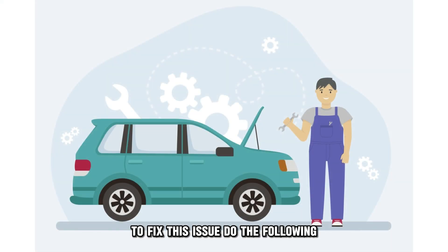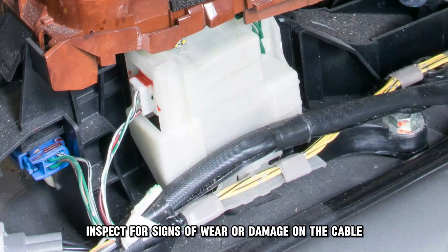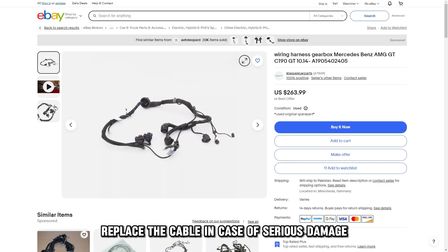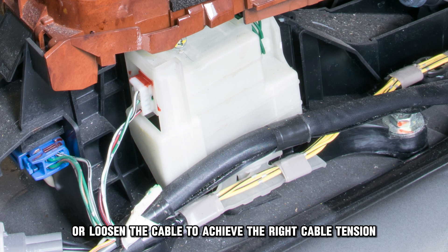To fix this issue, do the following. Locate the gear shift cable by removing your vehicle's underside carpet. Visually inspect for signs of wear or damage on the cable. If there is no damage, lubricate the cable using silicone spray. Replace the cable in case of serious damage. Tighten or loosen the cable to achieve the right cable tension.